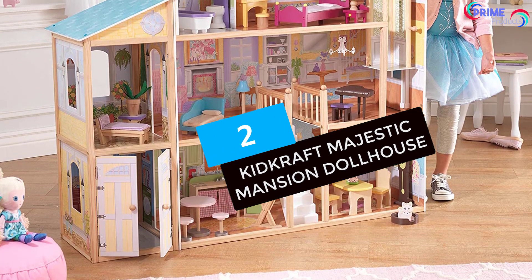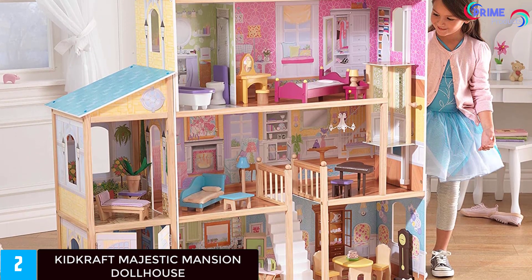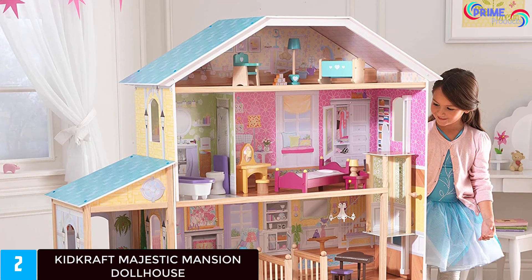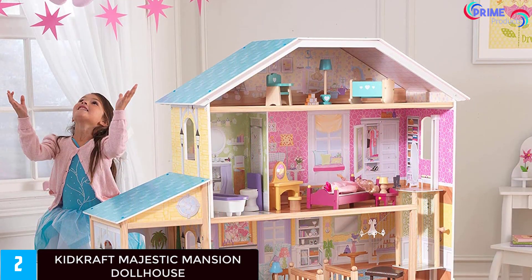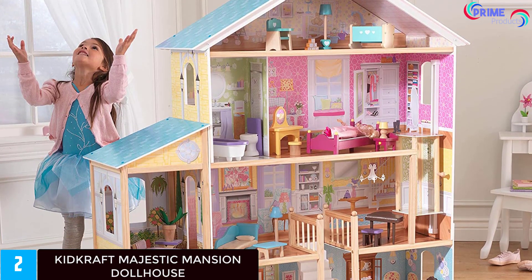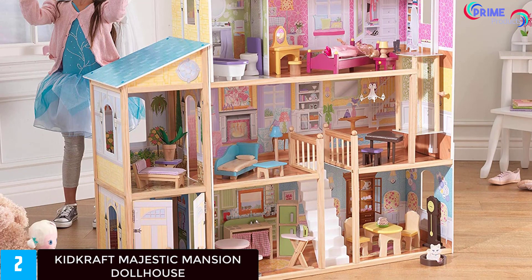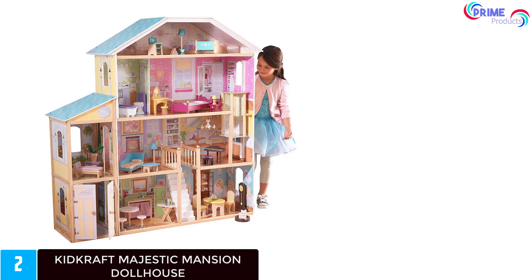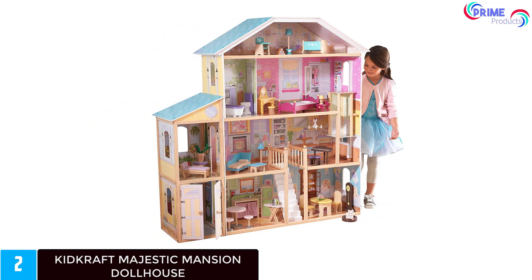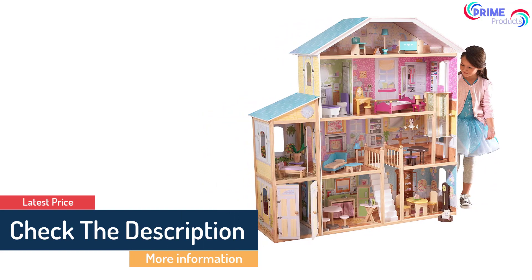At number 2: the KidKraft Majestic Mansion Dollhouse. Just like the name suggests, the KidKraft Mansion is one of the biggest dollhouses you can get. It's built with large dolls in mind and comes with over 34 pieces of wooden furniture. The dollhouse stands over 4.5 feet tall with an open-faced design that's 4 feet wide. The Majestic Mansion has 4 stories and an elevator, and can accommodate large dolls up to 12 inches tall — Barbie-sized toys work as well. It boasts dimensions of 52 x 14 x 53.5 inches, making it ideal for 3-year-olds and older, large enough for your child to grow into and for many children to play around.